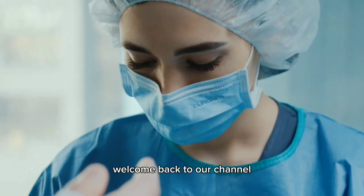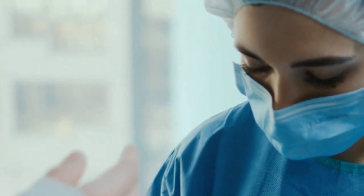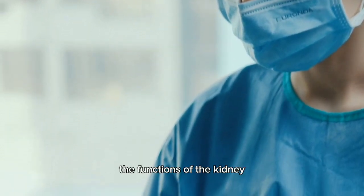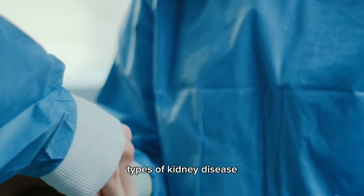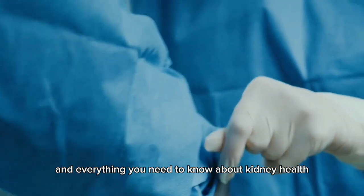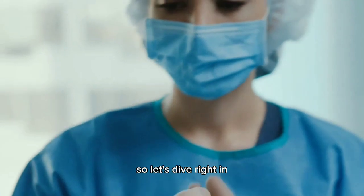Hello, everyone. Welcome back to our channel. Today, we have an important topic to discuss: the functions of the kidney, types of kidney disease, and everything you need to know about kidney health. So, let's dive right in.